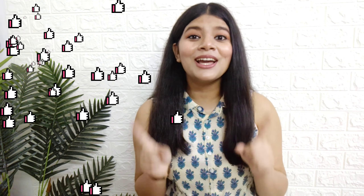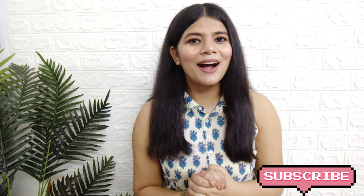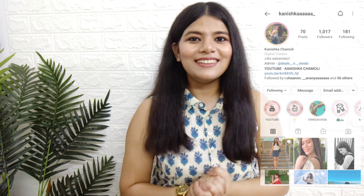For an extra 15% off, use my coupon code YTKanishka15. That was all for this video - I really hope you enjoyed watching it. If you did, don't forget to hit the like button and don't leave without commenting! Subscribe to my channel to be a part of my YouTube family, and hit the notification bell so you get notified every time I upload a new video. You can also follow me on Instagram - the handle is on screen. Take care, see you next time, bye bye!